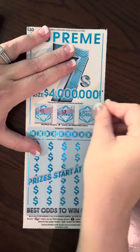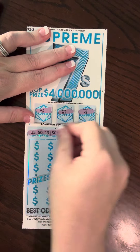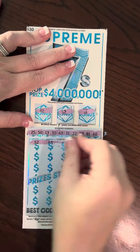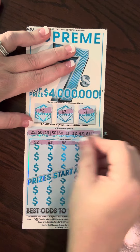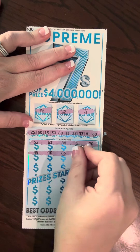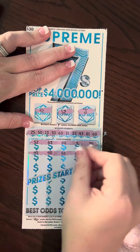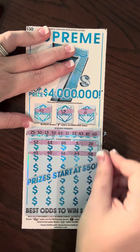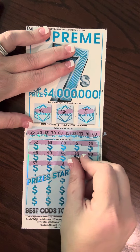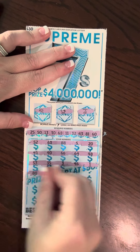Now we're going to scratch ticket number 16. Looking at the bonus — we got a clover, a piggy bank, and a bell. So no bonus there. Winning numbers: 25, 50, 13, 30, 68, 11, 32, 43, 81, and 60. Card numbers: 52, 63, 88, 5, 20, 45, 40, 66, 64, 48, 53, 35, 3, 46, 1, 81.